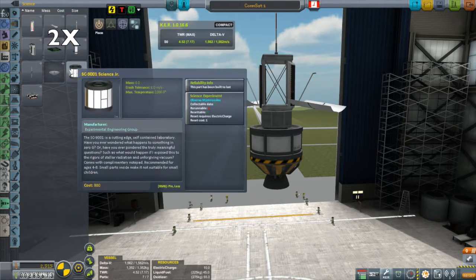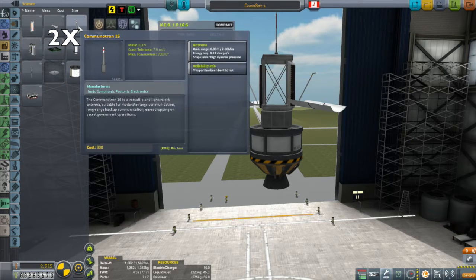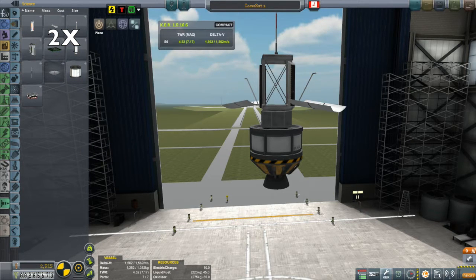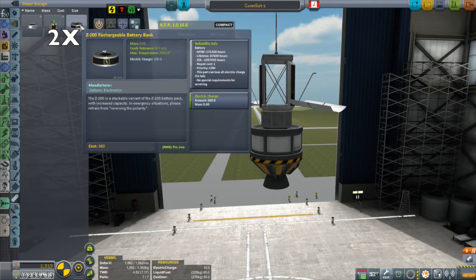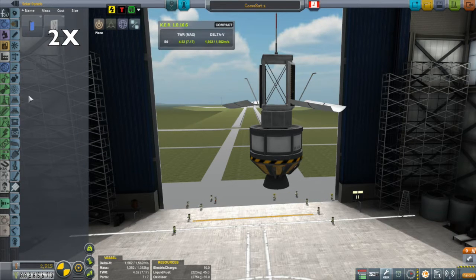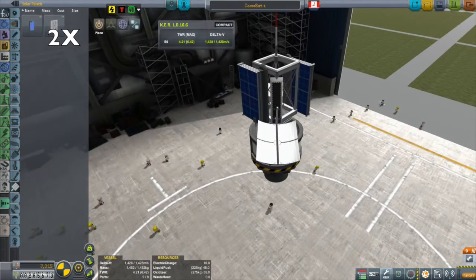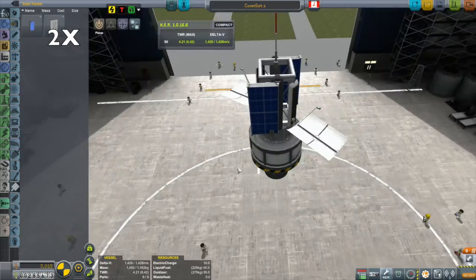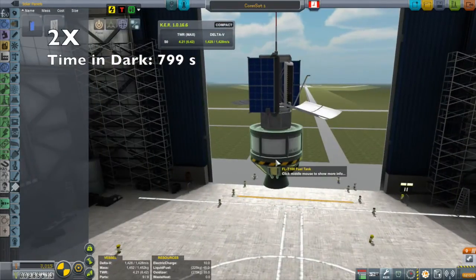I'll talk about the actual mission plan in more detail on launch day, including the delta-v requirements. But first I want to talk about electricity, because these antennas take power as does the probe core. I need to make sure this thing can survive the night just on its battery power. At about 1,067 kilometers around Kerbin in a circular orbit, this thing will spend about 800 seconds in the night.